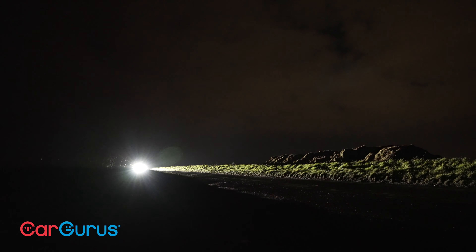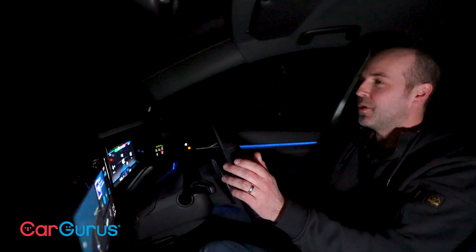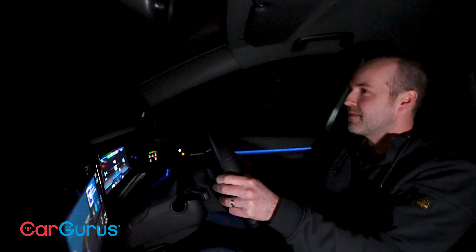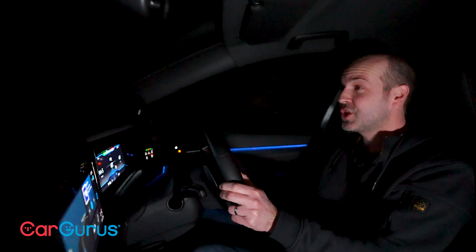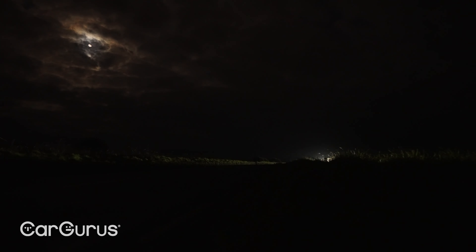Tonight's jaunt though is not about the destination so much as the journey, and so we're going to stay put on what I actually rate as one of the best driving roads in southern England, and we're going to do it in what is on paper at least a very special car. Welcome to night driving in the Volkswagen Golf R 20 Years.